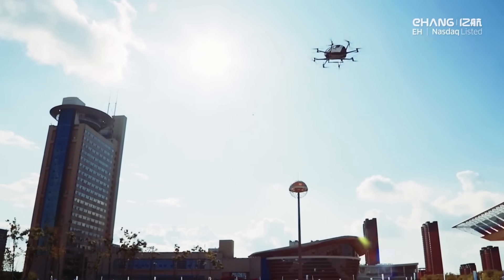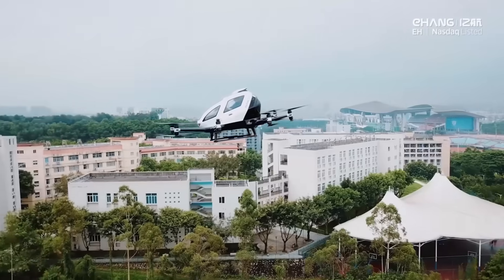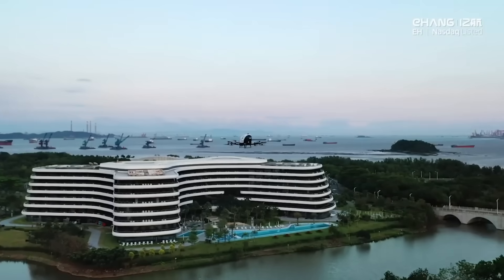This pricing reflects E-Hang's intention to make autonomous aerial transport more affordable and realistic, hence advancing the likelihood that electric vertical takeoff and landing technology will be commercially viable.